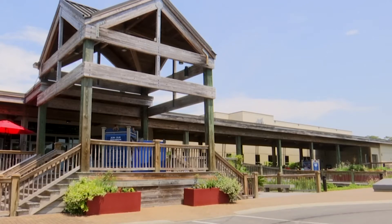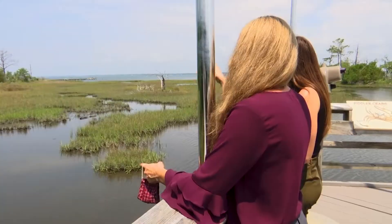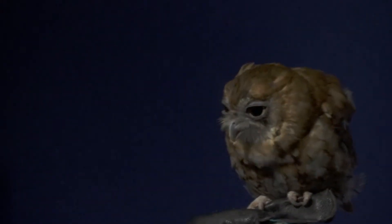The North Carolina Aquarium is located on a 265-acre site. Our mission here at the aquarium is to create those meaningful experiences to connect people to nature. When people think of fish, there's much more than that here.